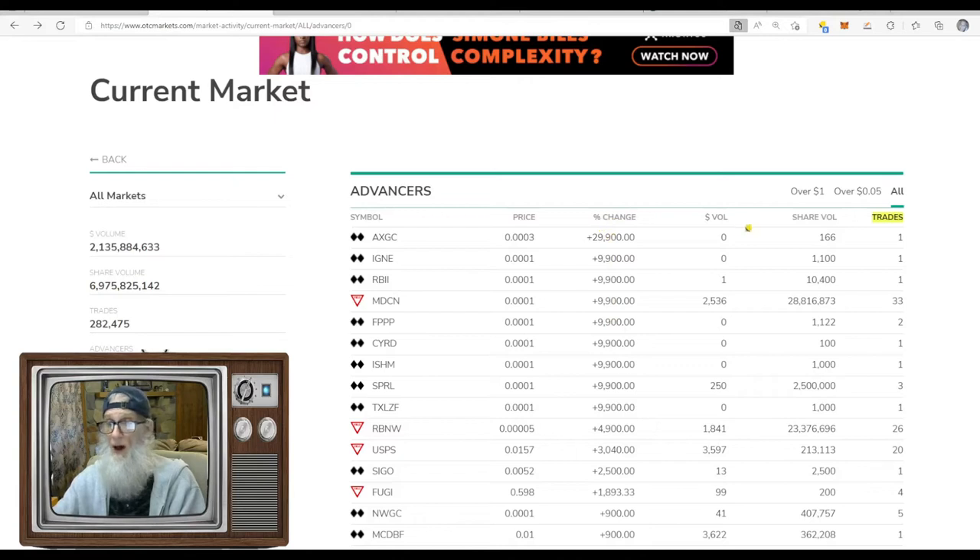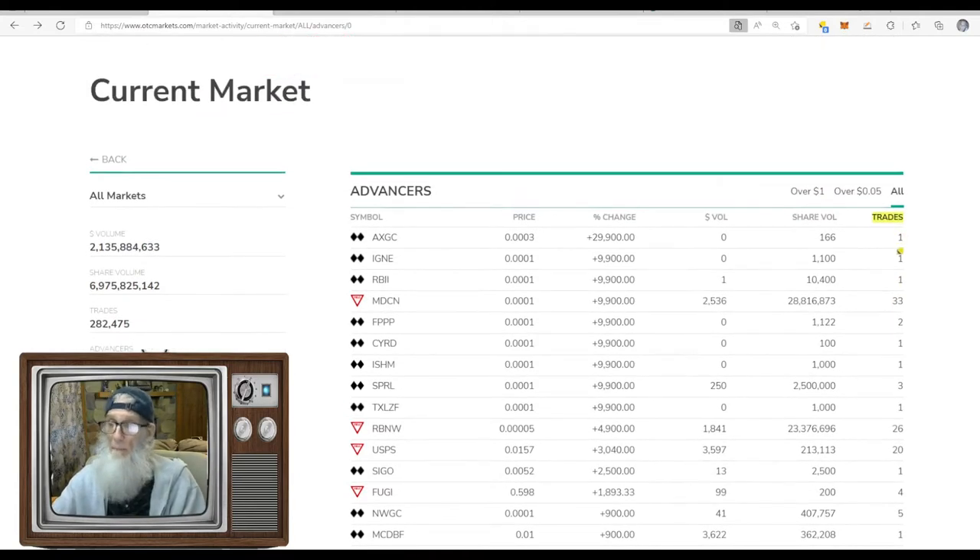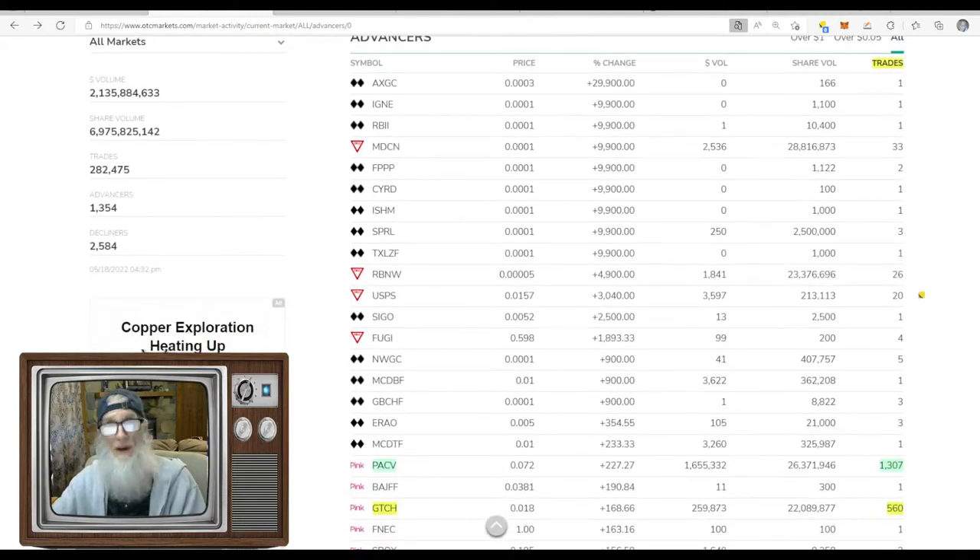Every stock is here — nothing is missed. You've got the ticker, name, price, percentage gain (biggest at the top), how much money they generated selling their shares today, how many shares they sold (volume), and then what I like: trades. Trades is a number I can't find anywhere else — it tells me how many trades the stock has had through the day. I come here at 10 in the morning and whatever number is there tells me what's been done up to that point.